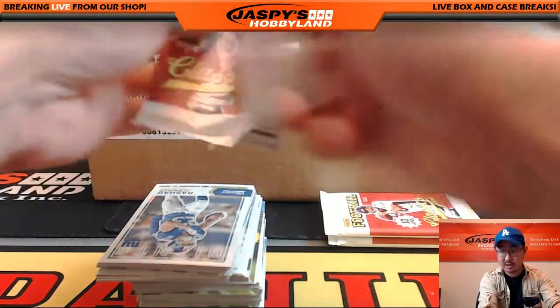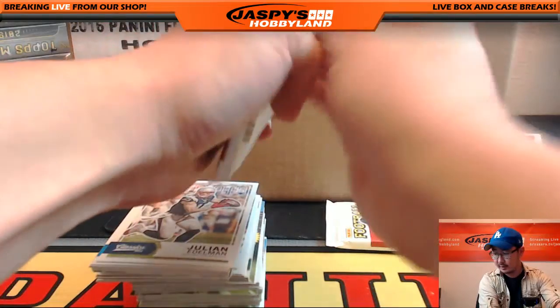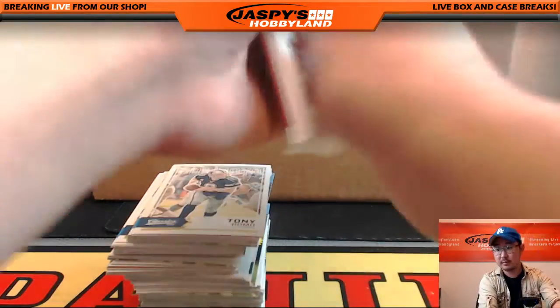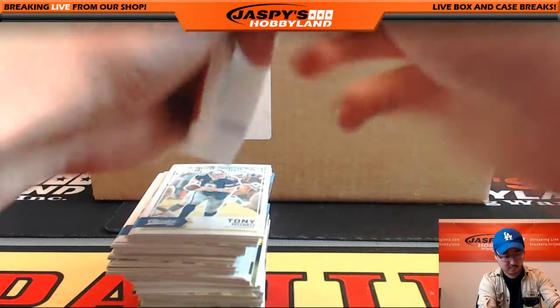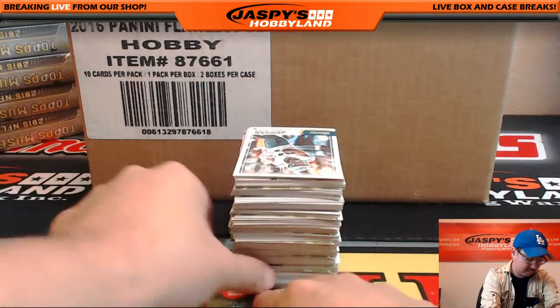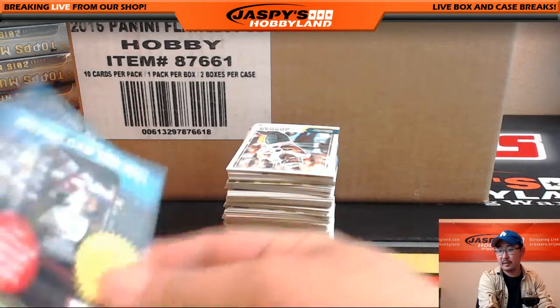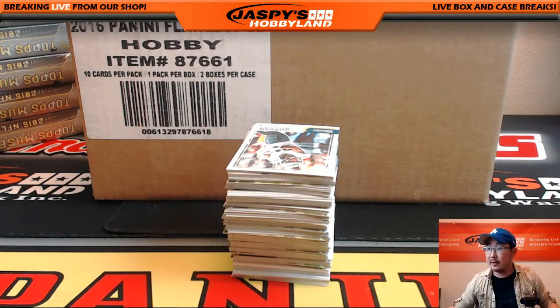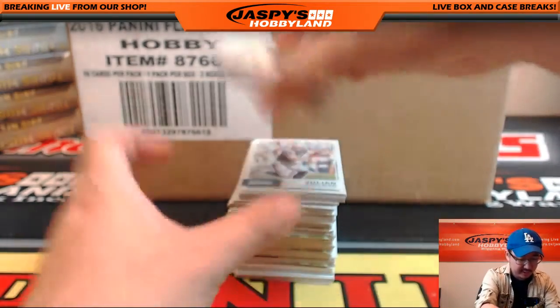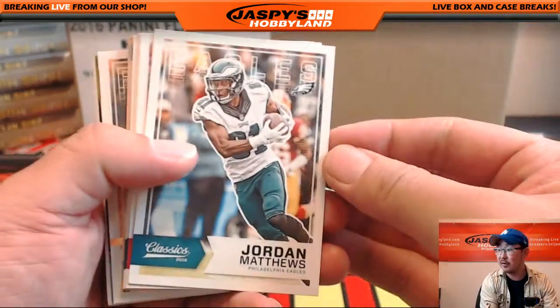Three packs to go, good luck Garza. One box of 2016 Panini Classics football plus Father's Day packs. Thanks Garza. Focus is adjusted — let's focus on this.